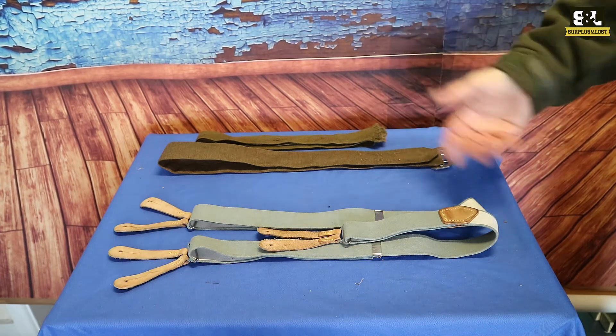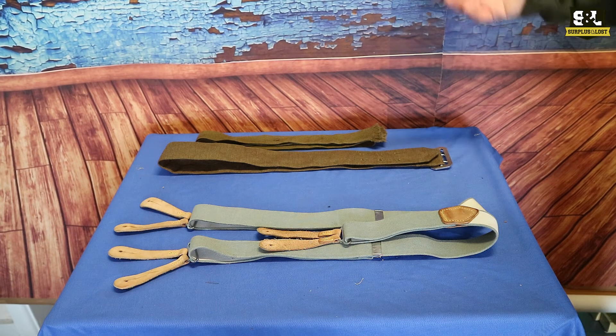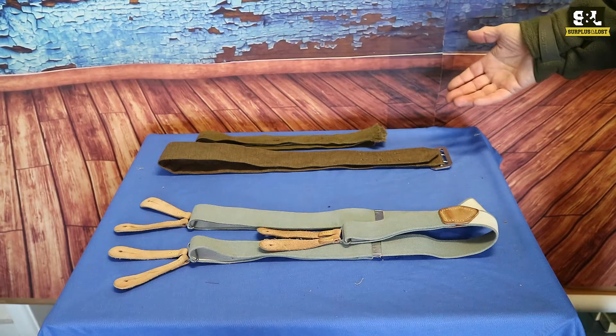We have the ties in a range of colours. We don't always have loads in stock — they just tend to come out of miscellaneous pallets. But we've got the fawn coloured ones and the khaki ones at the moment.